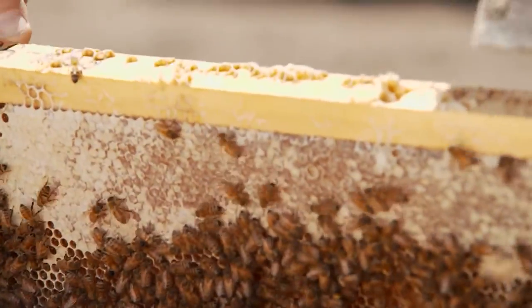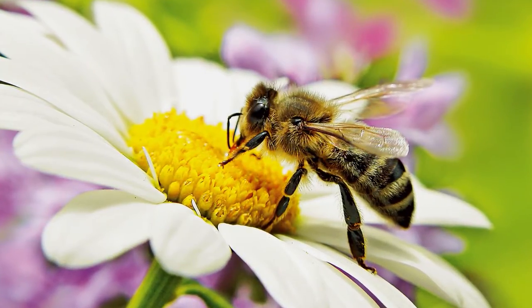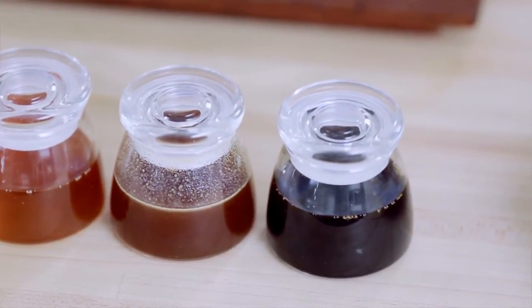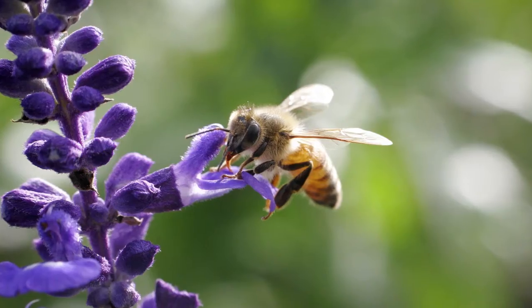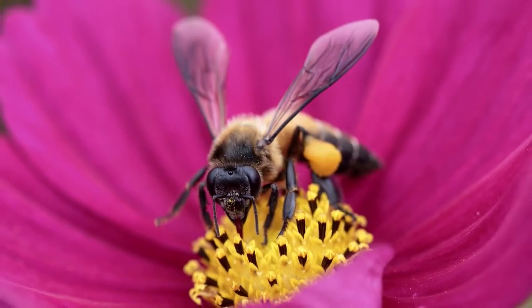We've got over 300 different types of honey produced in this country, and each different type of flower produces a different type of nectar that results in a different type of honey. You can't get a dark honey from an orange blossom — that's going to be a light, flowery honey — and a buckwheat plant is not going to produce light honey; it will produce a very dark honey. Honey is produced by honey bees from flowers, and flowers contain nectar and pollen. But the pollen is the protein source for the bees — it has nothing to do with making honey. Honey bees collect nectar, which is the sugar water solution at the base of a flower, separate and distinct from pollen.